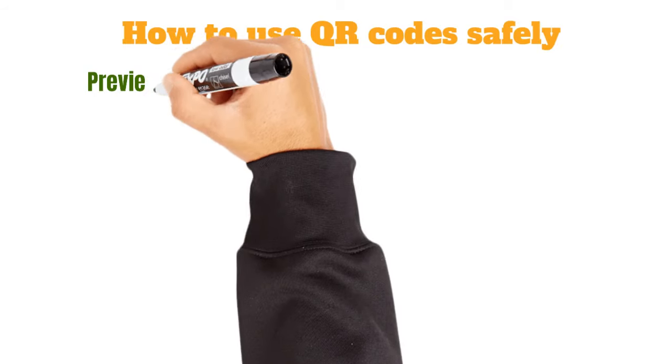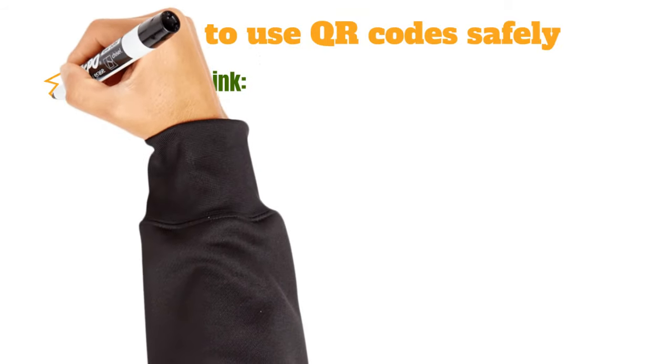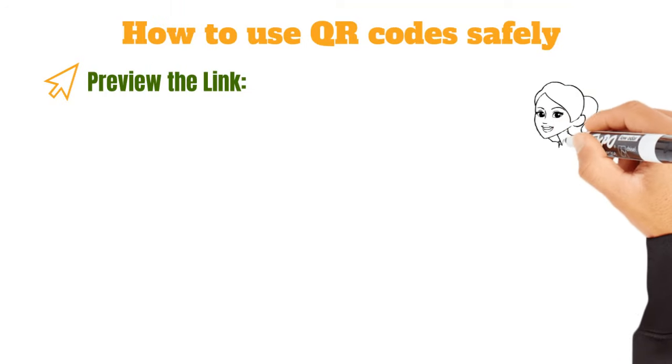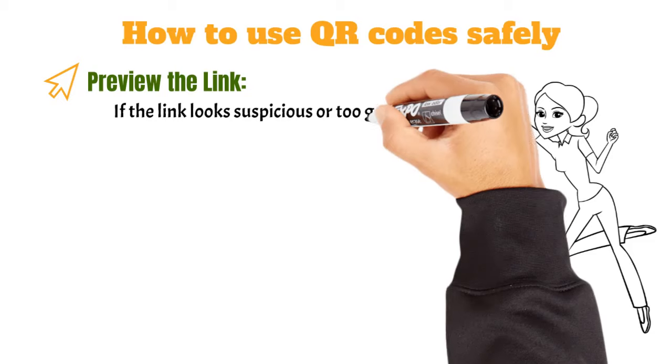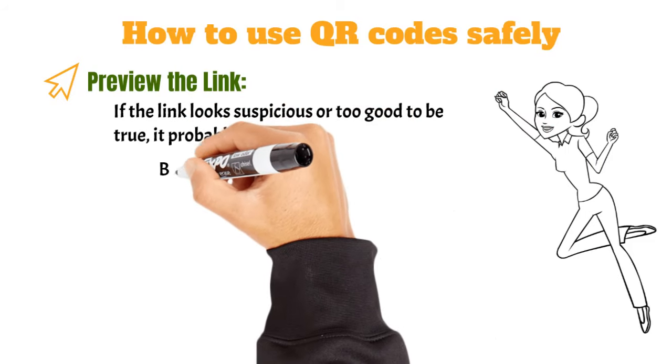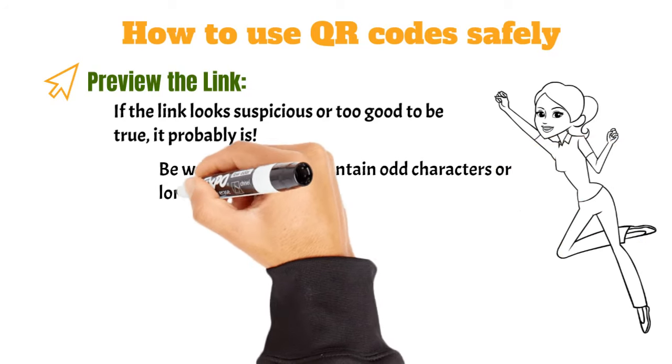Preview the link. Many modern QR code scanners allow you to preview the URL before you click it. This is your chance to see where you're headed. If the link looks suspicious or too good to be true, it probably is. Be wary of links that contain odd characters or long strings of numbers.